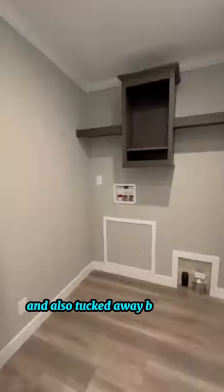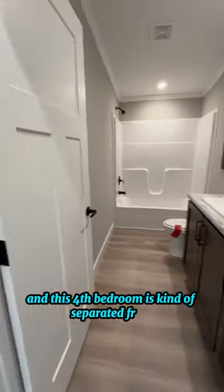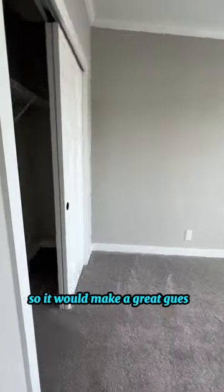Also tucked away back here is the laundry room and fourth bedroom. This fourth bedroom is kind of separated from the rest of the house, so it would make a great guest suite.